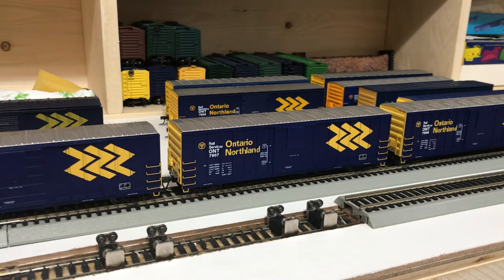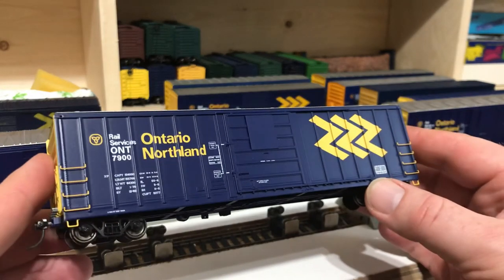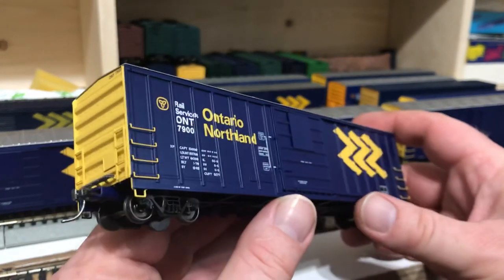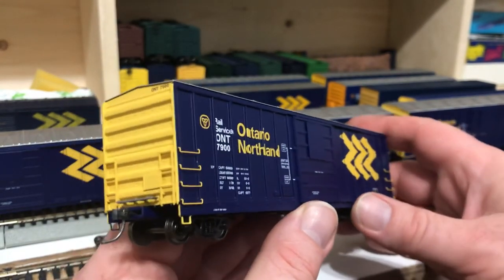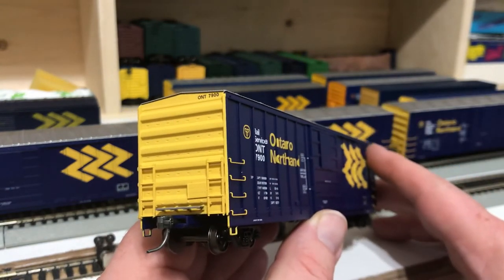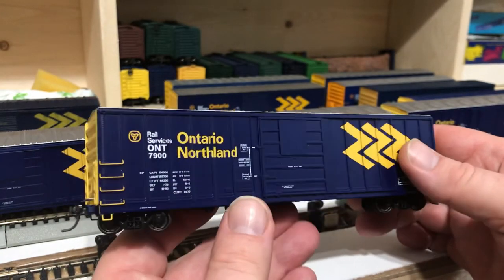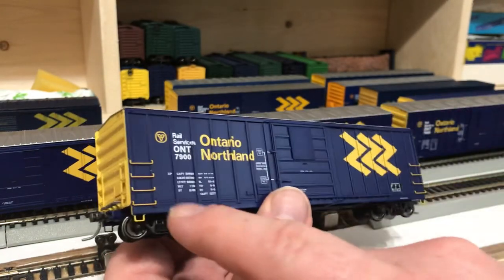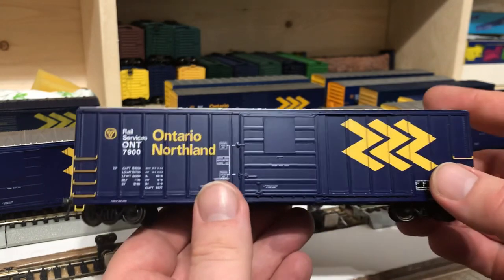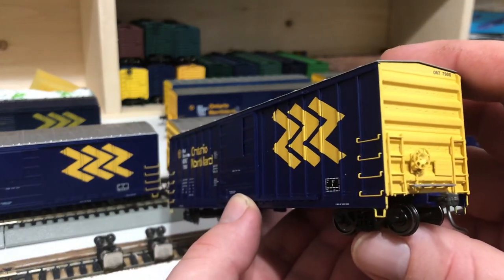Comparing these cars to the actual Saeco-built 7800 and 7900 series cars that Ontario Northland does have, these cars look pretty good — they are pretty close. The style of the end of the boxcar is reasonably accurate. The style of the roof and the painting of the roof, the longer grab irons, the style of the door — all of these appear to be pretty good matches to the actual boxcar.